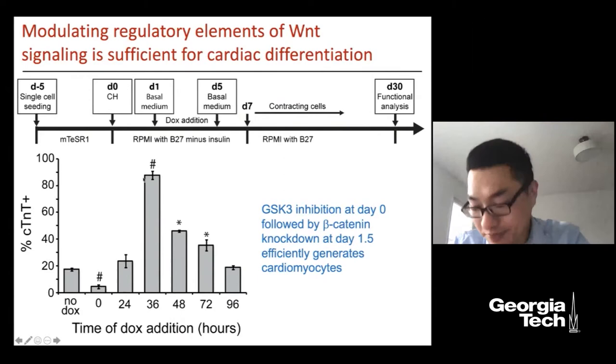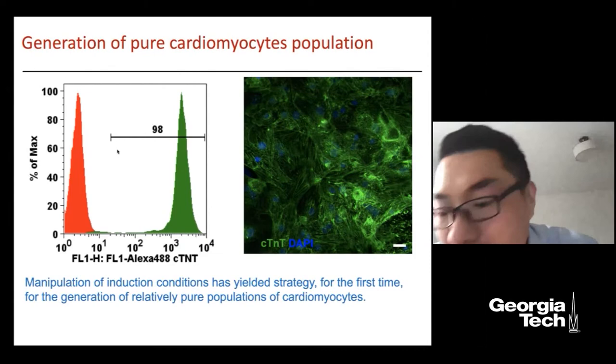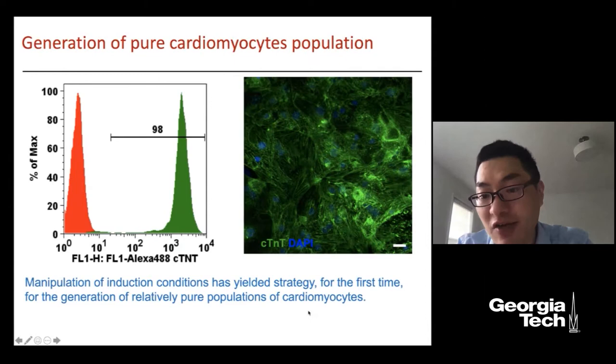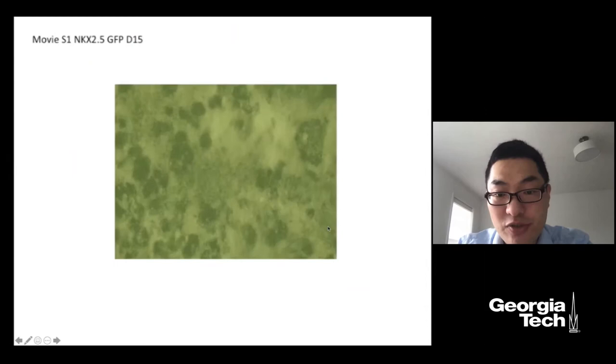Using a more potent shRNA to shut down the Wnt pathway, we could generate 98% cardiac muscle cells — almost all cells becoming cardiomyocytes. This was also the first time that manipulation of a single cell signaling pathway served as a strategy for generating a relatively pure population of cardiomyocytes. The cells we generated express cardiac troponin T, function like normal human heart cells, show ventricular action potentials, and beat at about 60 to 70 times per minute — just like a human heartbeat.